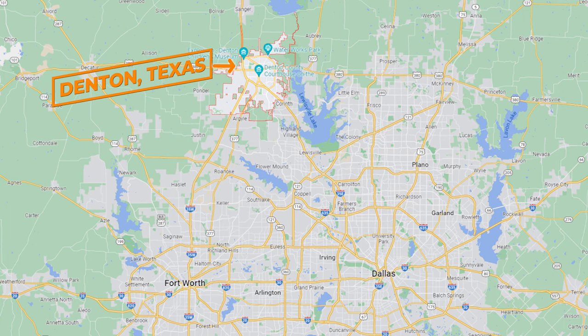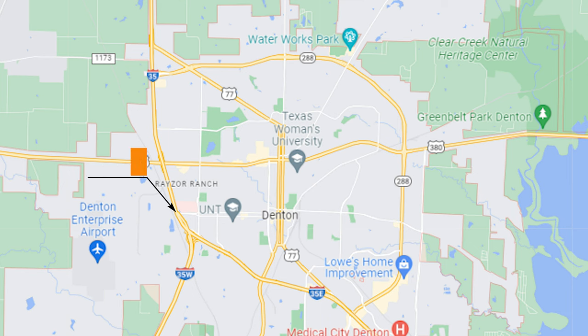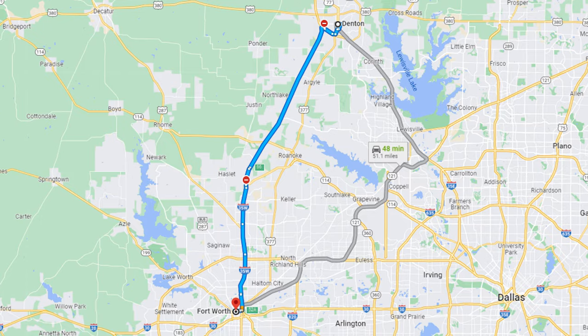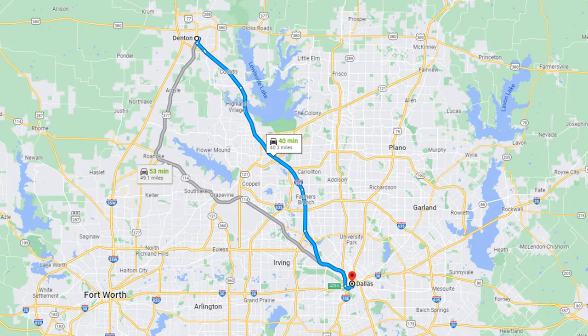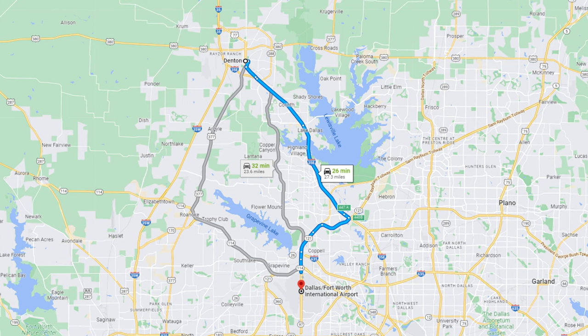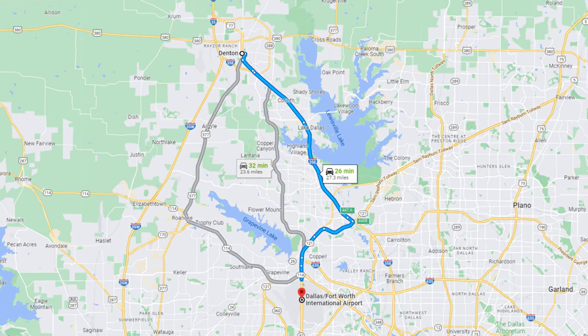Denton is located at the far north side of the Dallas-Fort Worth Metroplex, where major interstates converge. You have I-35 West and I-35 East meeting in Denton. You also want to take note of Highway 380, which connects Denton to the northeast side of the Metroplex. If you're trying to get to major cities like Fort Worth, it's going to take you about 45 minutes with moderate traffic. If you want to catch a Mavs game and go all the way to downtown, you're looking at about 45 minutes as well. Getting to DFW International Airport will take you about 30 minutes.